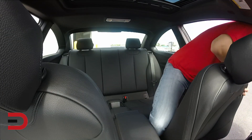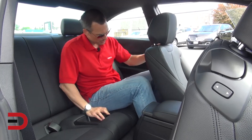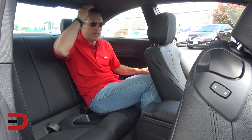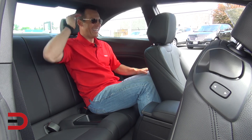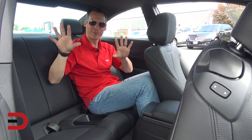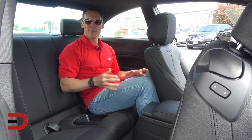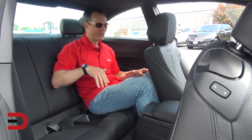I'm 5'11 and you saw my driving position up there. Headroom is a little bit on the tight side — I'm sitting up and my hair is hitting the roof line. So headroom is going to be tight. It is good for sitting four, but you better be six feet or under in the back two seats.